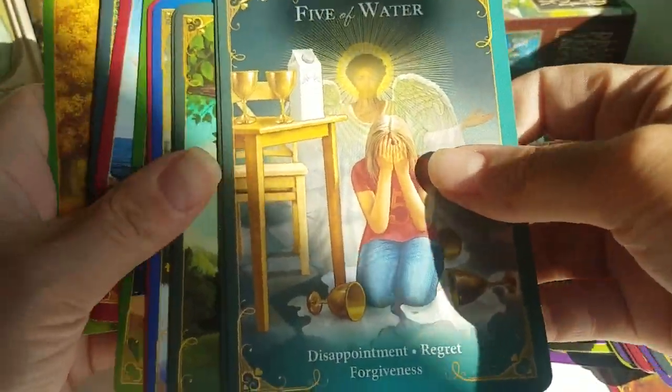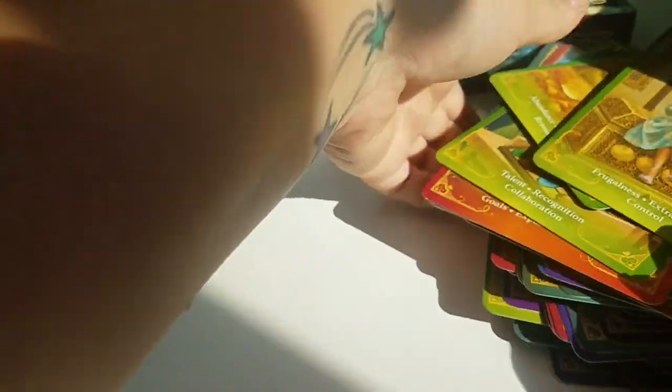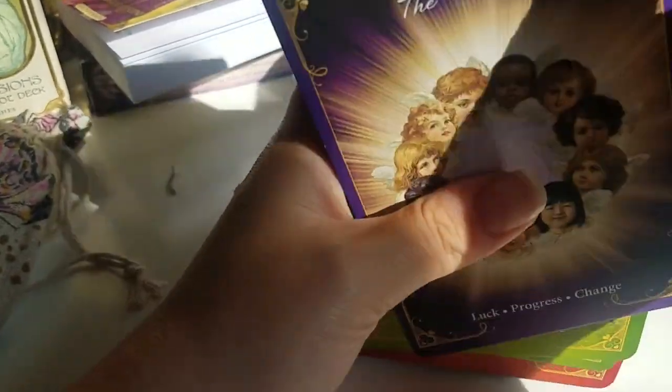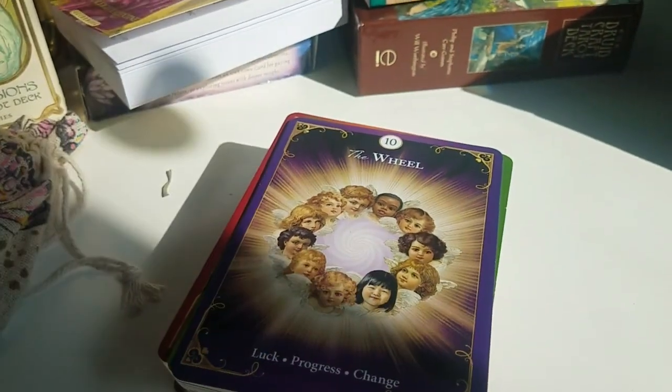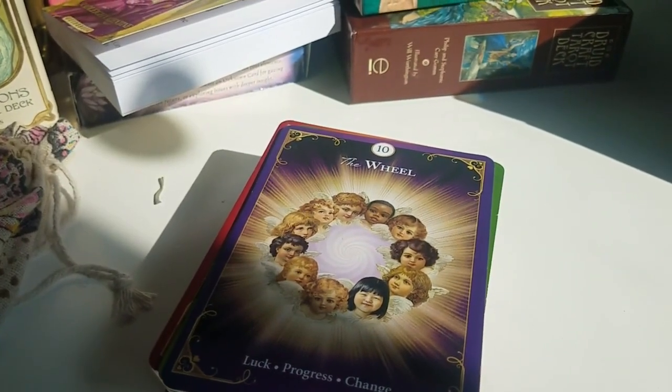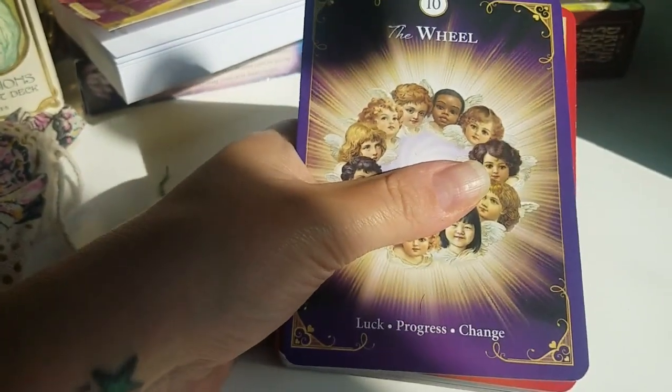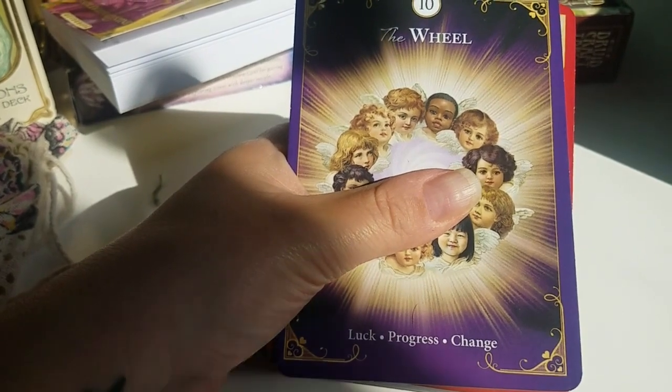That wraps up the 10 tarot decks I would recommend for beginners. Guys, there are so many decks out there — probably thousands. Research what you want, go on Amazon, look at decks, and look at flip-throughs on YouTube because they will show you every card and you'll know right away if you're going to resonate. I've just completed the tarot section — now I'm going to go into oracle decks, and I have 10 oracle decks right here.